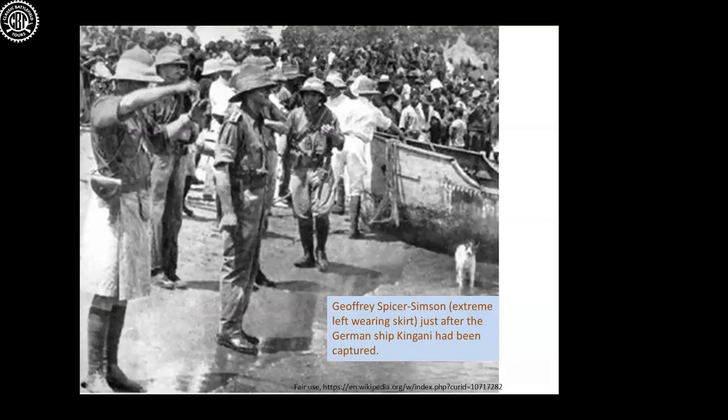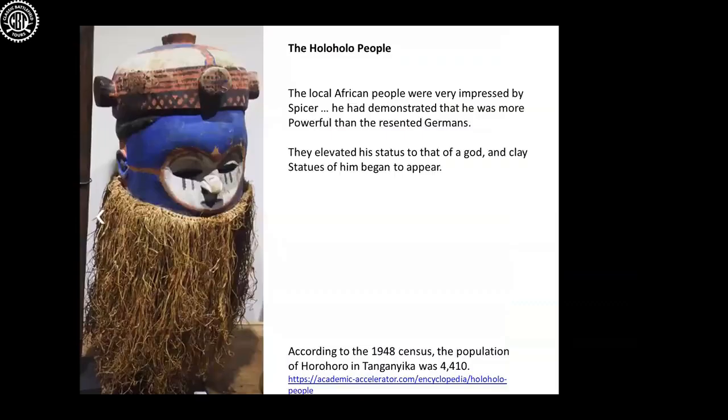A photograph shows Spicer-Simpson on the left wearing his skirt — he found it more comfortable — alongside the captured Fifi, which also had a small goat aboard, adopted as a mascot. At this point the local Holoholo people were hugely impressed with Spicer-Simpson; they thought perhaps he was some kind of god, and little clay statues of him began to appear around the area. They had no love for the Germans, so this British officer who appeared to be working magic gained great status among the Holoholo.